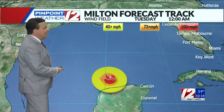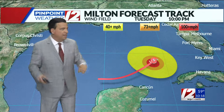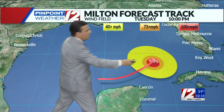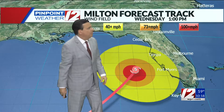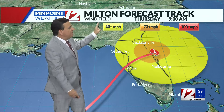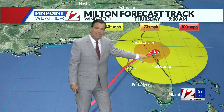Taking a look at the forecast track: these colors of yellow and orange represent the wind field. Yellow is tropical storm force, orange is hurricane force, and red represents winds well over 100 miles per hour. Category 5 tomorrow night approaching Florida's west coast, then Tampa Wednesday evening and Wednesday night as a Category 4 powerful hurricane. It crosses the peninsula as a hurricane.